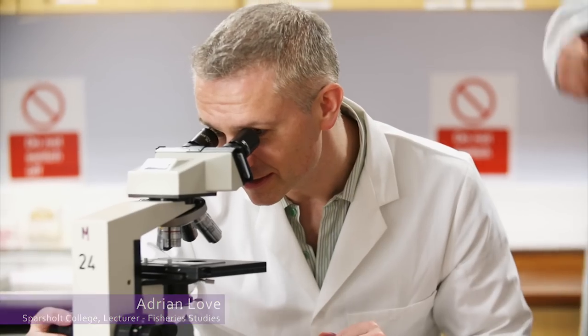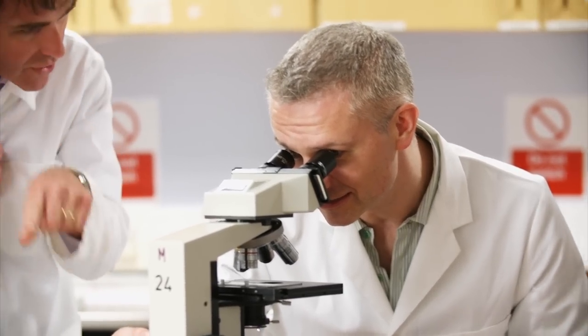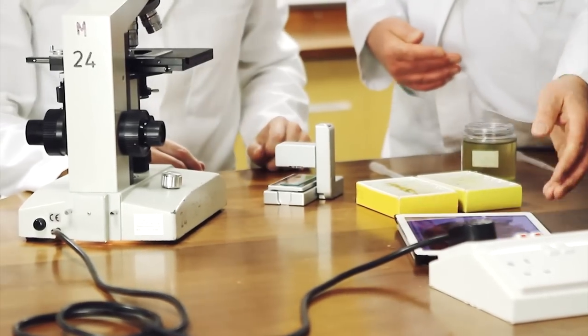Hi, my name is Adrian Love and I'm a lecturer in fisheries, aquaculture and marine science at Sparshot College. When I first saw the images produced by the Iolite microscope I was quite surprised by their quality, which isn't too dissimilar from the images produced by much more expensive microscopes in the lab. Having a portable microscope that can take live recordings of fish parasites and other samples is invaluable in being able to identify and treat diseases and other issues as we see them.